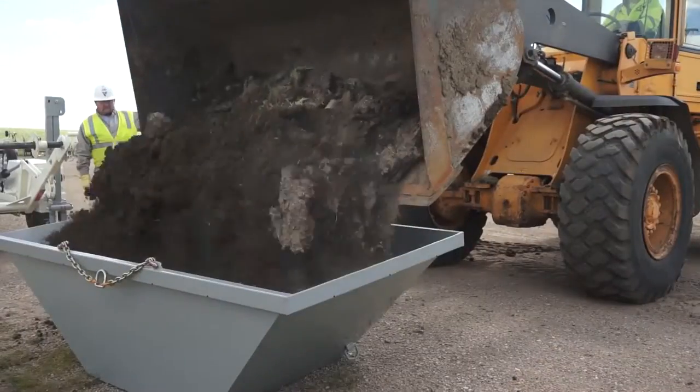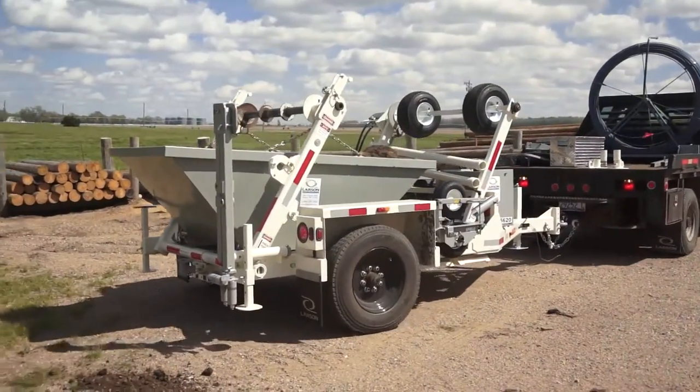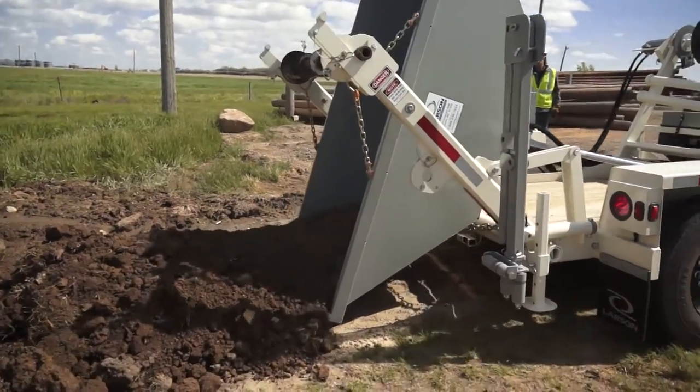We have a dumpster attachment. The power companies that are our customers generally invest in one of these dumpsters. It's used very much for rocking in poles in soft ground, hauling gravel in, and covering in the post holes.